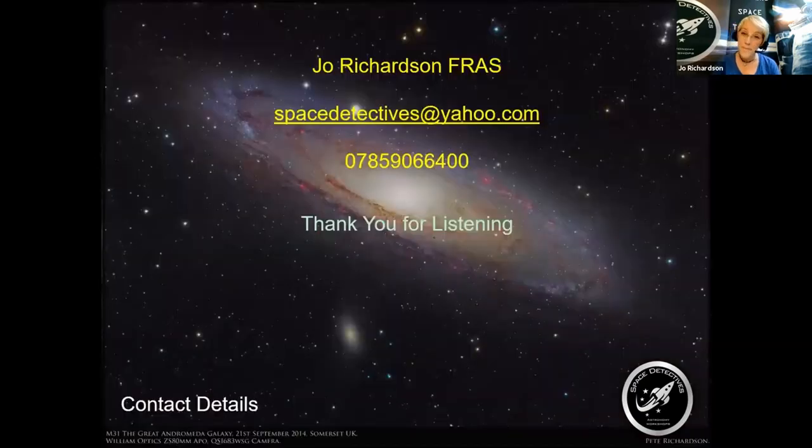Thank you for listening. I hope you enjoyed that and I hope I've inspired you to go out and look at that beautiful dark night sky. Thank you.